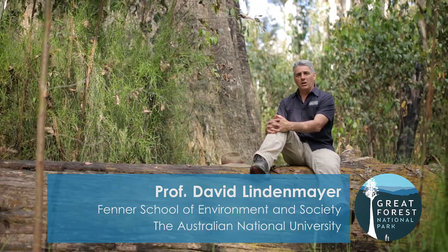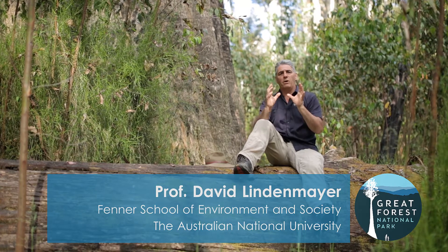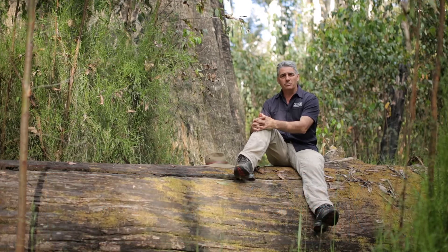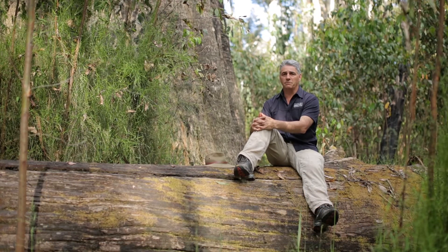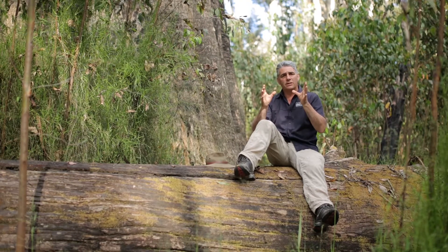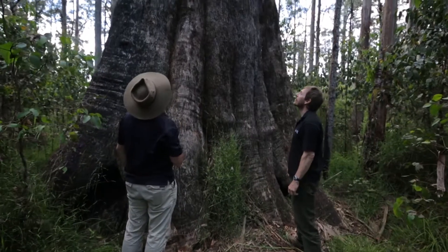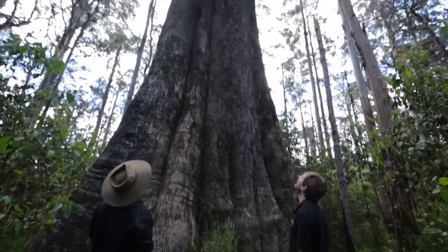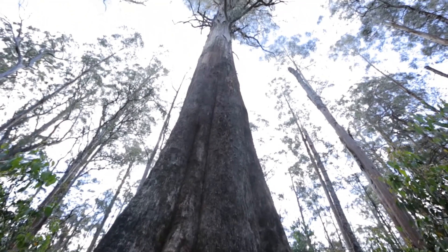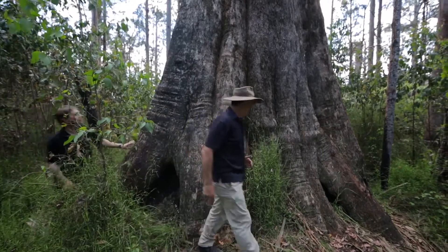For about 18 months of my life in the early 1990s, we had radio transmitters attached to mountain brushtail possums and Leadbeater's possums in this forest. Every morning we were tracking animals to their den sites or their nest trees, like the huge elephant tree behind us — morning after morning, tracking these animals to where they had decided to spend the day in a big tree.